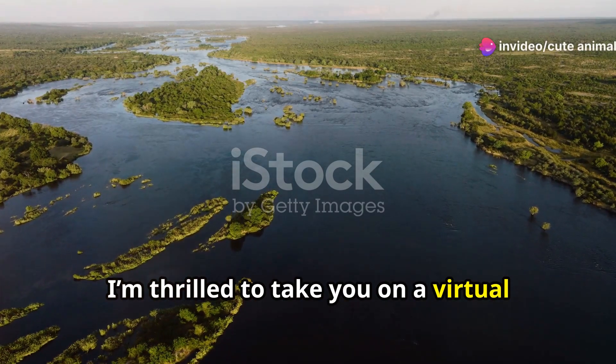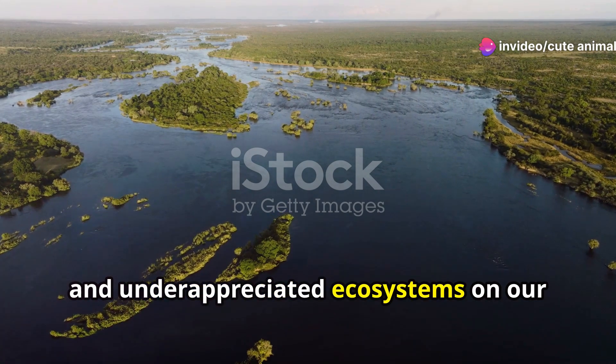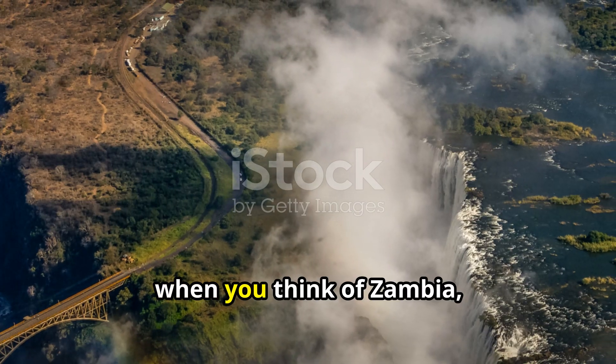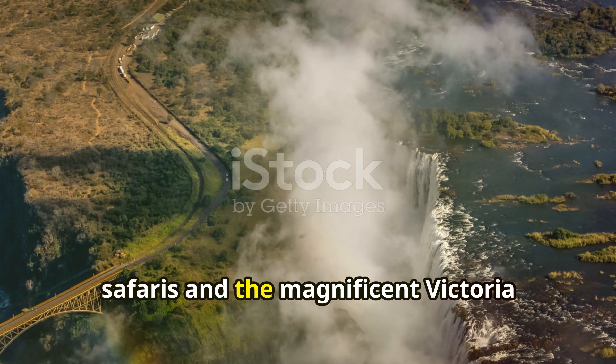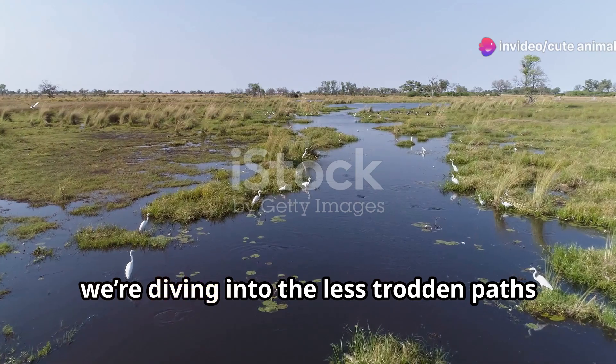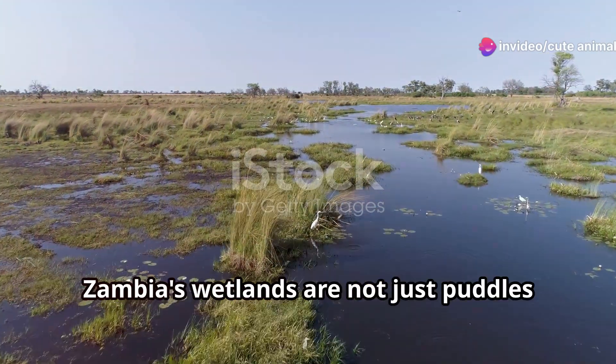Hey everyone, I'm thrilled to take you on a virtual journey to one of the most breathtaking and underappreciated ecosystems on our planet, the wetlands of Zambia. Now when you think of Zambia, safaris and the magnificent Victoria Falls might come to mind, but today we're diving into the less trodden paths, the lush marshes and swamps that are teeming with life.